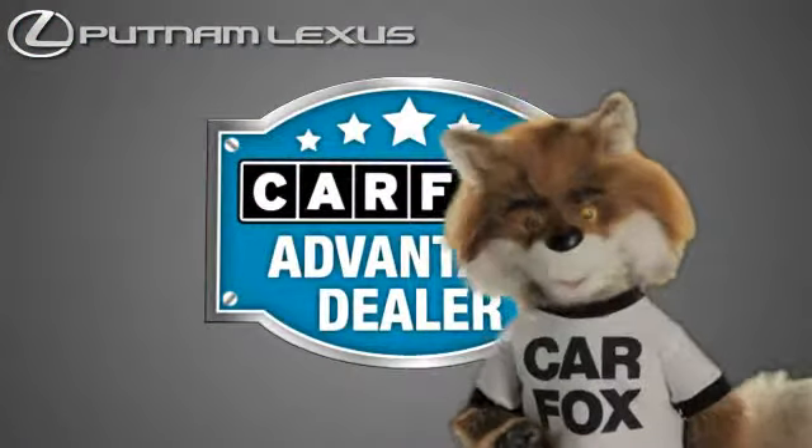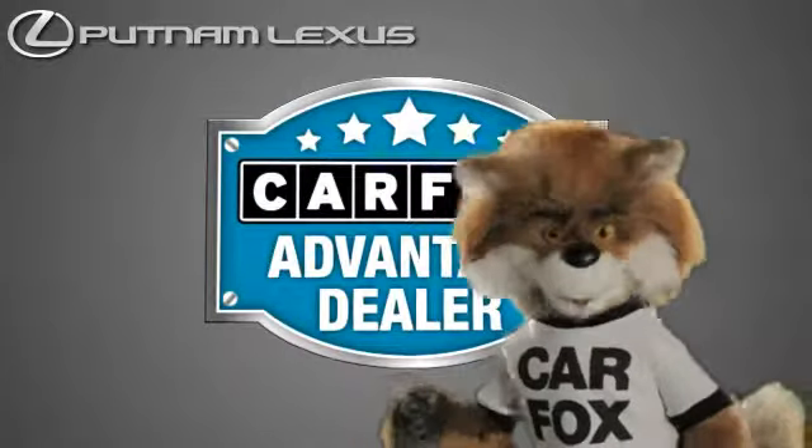Just say, show me the Carfax, at Putnam Lexus, a Carfax Advantage dealer.